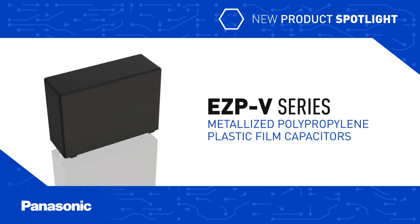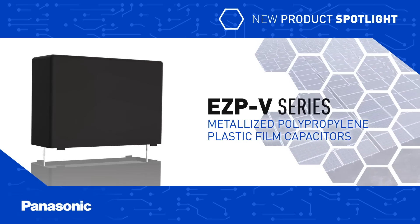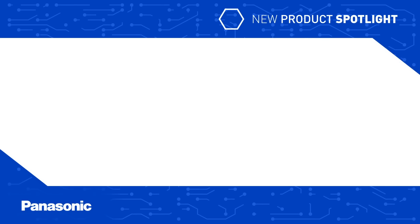Panasonic's EZP V-Series metalized polypropylene plastic film capacitors are designed for DC link circuits and DC filtering in solar inverters, EV charging stations, industrial power supplies, and other harsh applications.